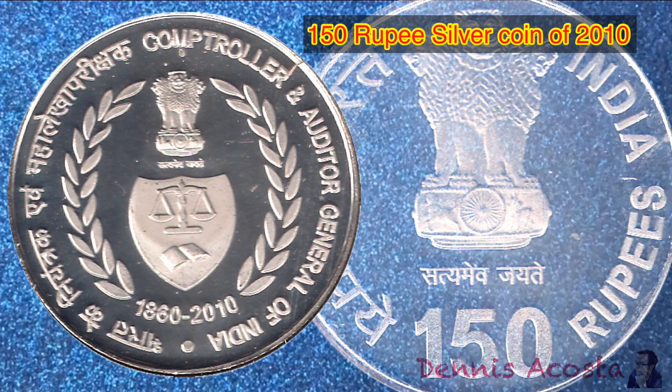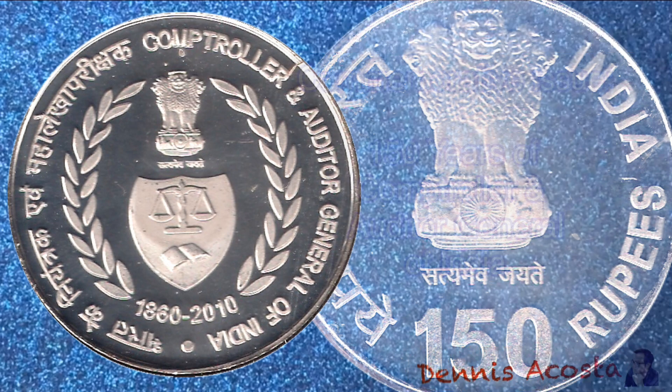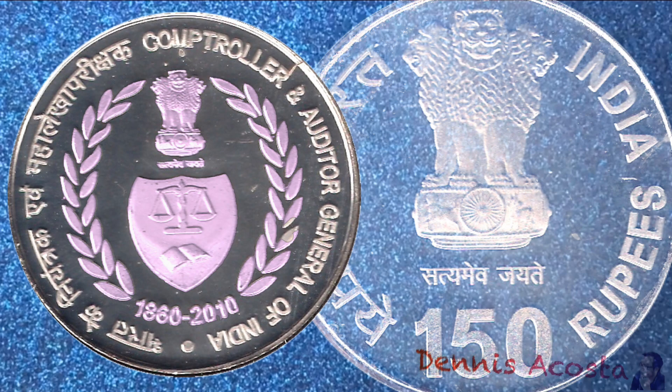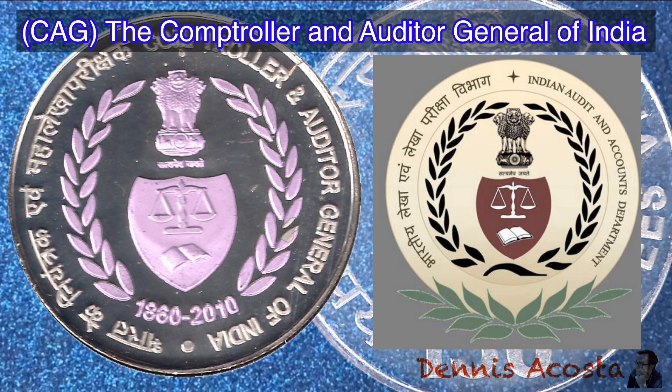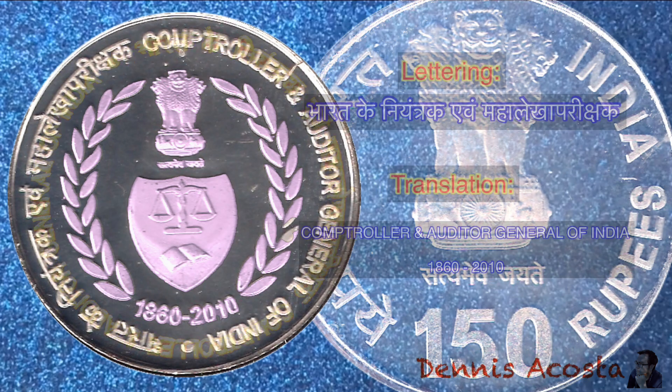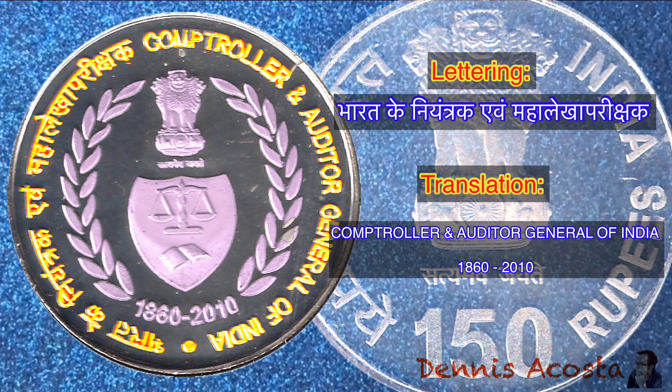150 Rupees Silver Coin of 2010. Commemorative Issue: 150 Years of the Comptroller and Auditor General of India. This coin features the Lion Capital — the official emblem of India — over the CAG logo. The CAG, or Comptroller and Auditor General of India, is an authority established by Article 148 of the Constitution of India, which audits all receipts and expenditure of the Government of India and the state governments, including those of bodies and authorities substantially financed by the government. The lettering translates: Comptroller Auditor General of India, 1860–2010.